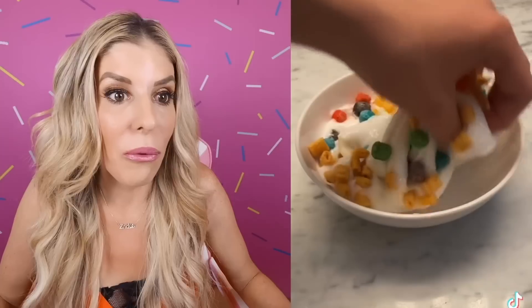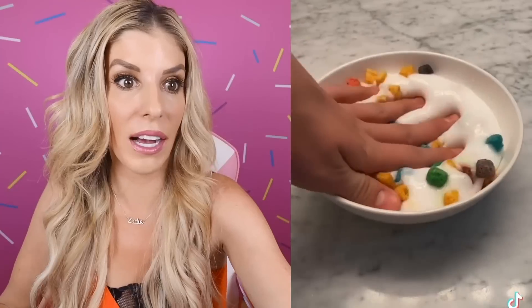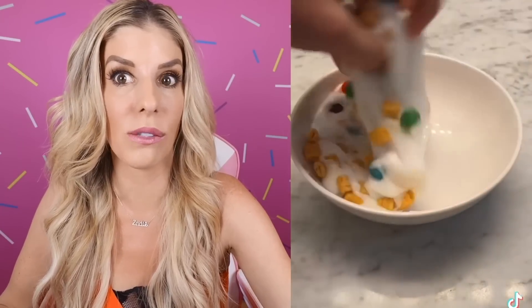Oh, that's slime? Wow, that looks good. I would eat that. But don't eat slime unless it's edible slime. That cereal — so satisfying. Okay, Starbucks. We're making a drink. That's real, obviously. That is real. Some type of Frappuccino.